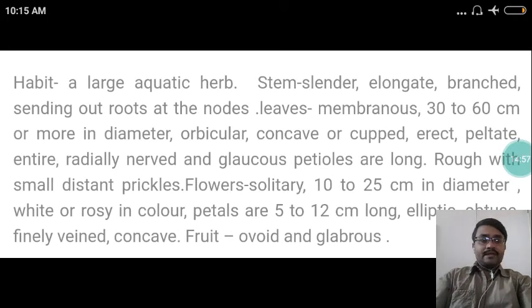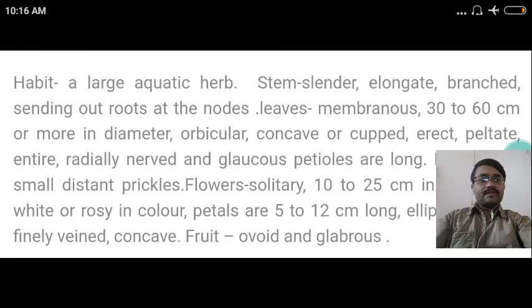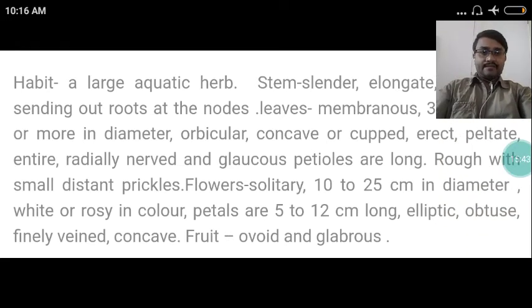The habit of the herb Kamala: it is a large aquatic herb. The stem is slender, elongate, branched, sending out roots at the nodes. Leaves are membranous, 30 to 60 centimeters or more in diameter, orbicular, concave or cut, erect, peltate, with entire margin, radially nerved and glaucous. Petals are long, rough with small distant prickles. Flowers are solitary, 10 to 25 centimeters in diameter, white or rosy in color. Petals are 5 to 12 centimeters long, elliptic, obtuse, finely veined, concave. The fruit is ovoid and glabrous.